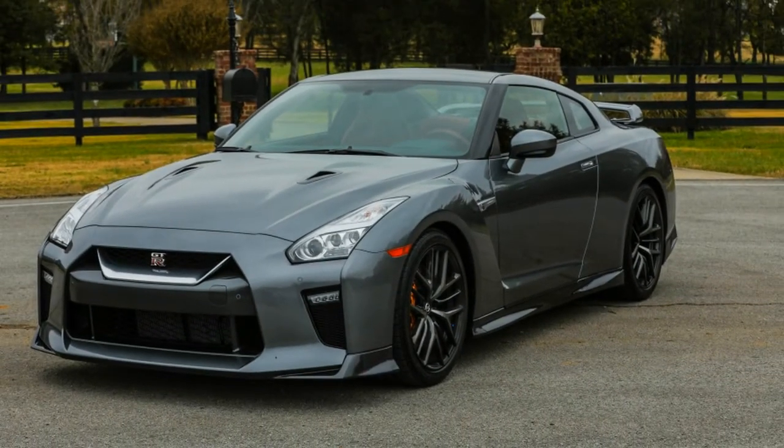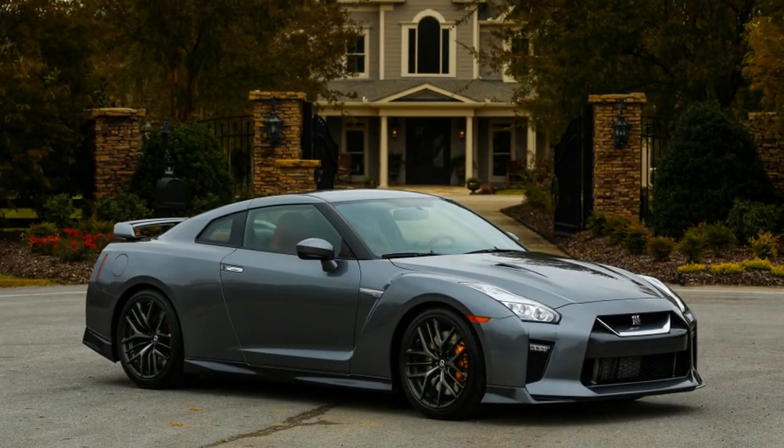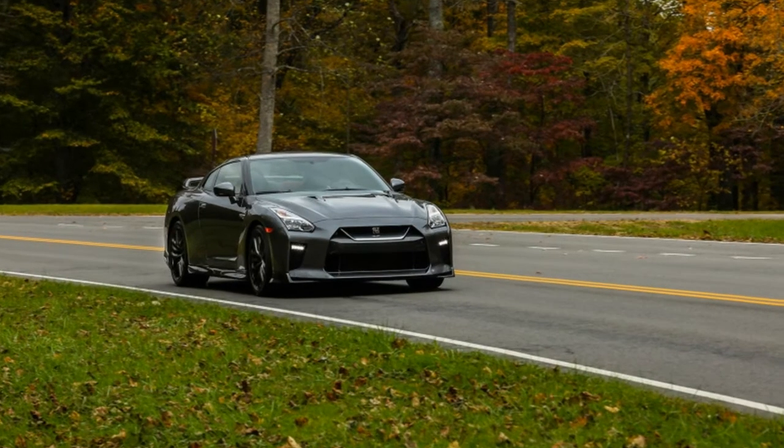The Pure is no stripper special. In order to subtract $10,000 from the Premium price, Nissan removed the 11-speaker Bose stereo, active noise cancellation, active sound enhancement systems, and the lighter titanium exhaust. Depending on what you like in a GT-R, the noise cancellation probably ranks as the most significant revision — it was one of the reasons we called the latest version disarmingly civilized.